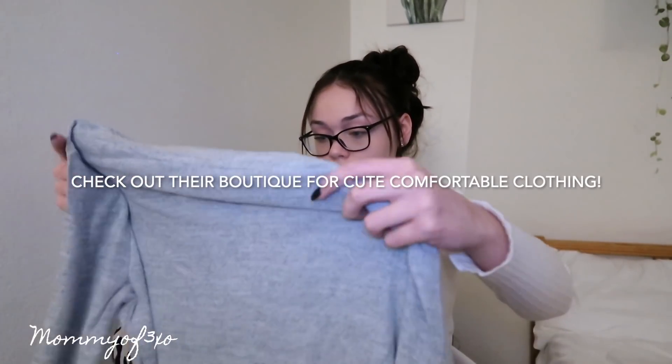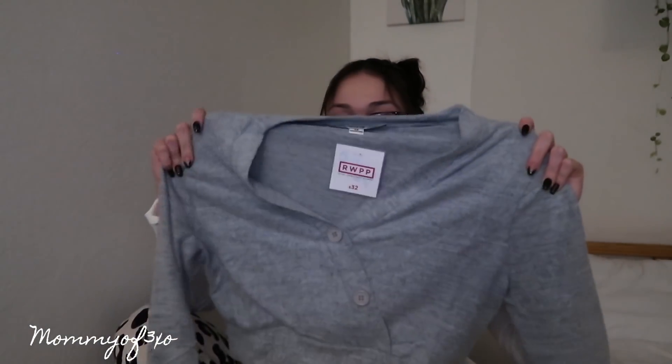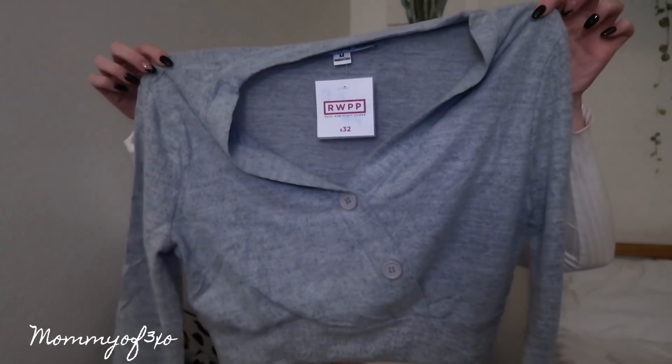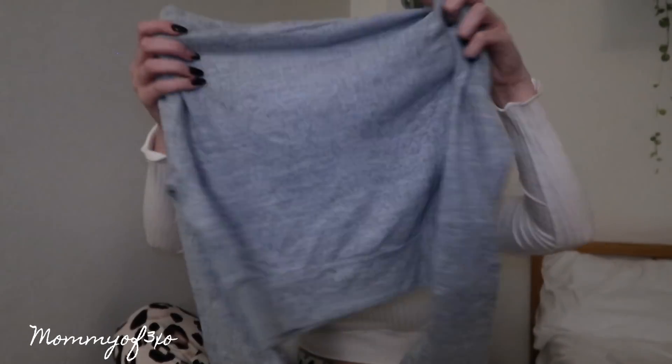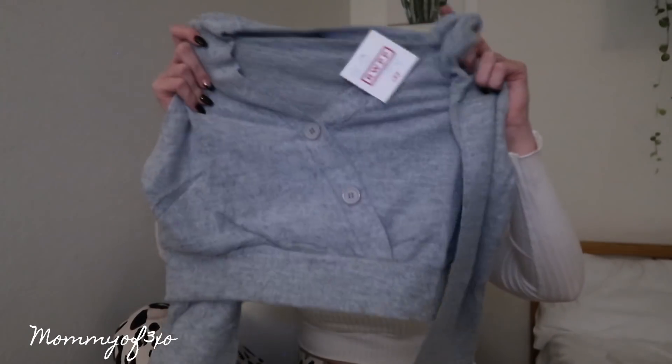This is from their boutique. Oh, this shirt is cute — it's so soft, too. The material is nice, it's not like cheap material. I like that one too.